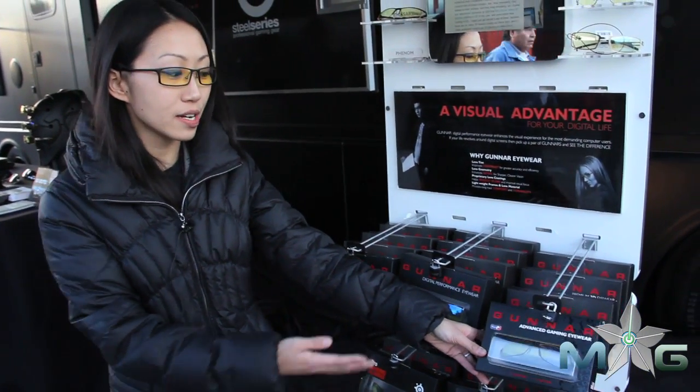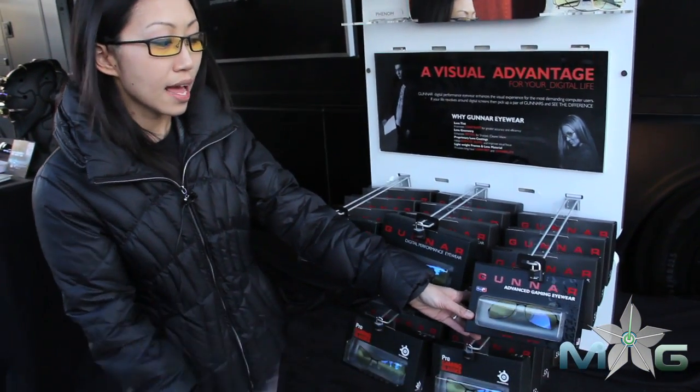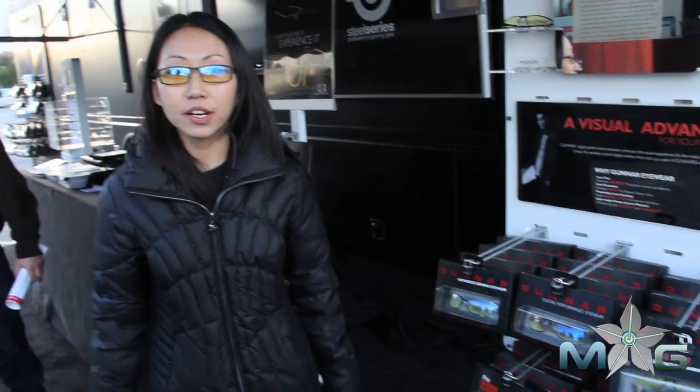We do have some co-branded eyewear over here like the MLG Phantom. We have a lot of MLG players, pro players, as well as people like Mason Cobb from Team EG. They start to wear our eyewear. Jordan Gilbert's on some of our packaging collateral. So it gives them that visual advantage that they need when they're playing.